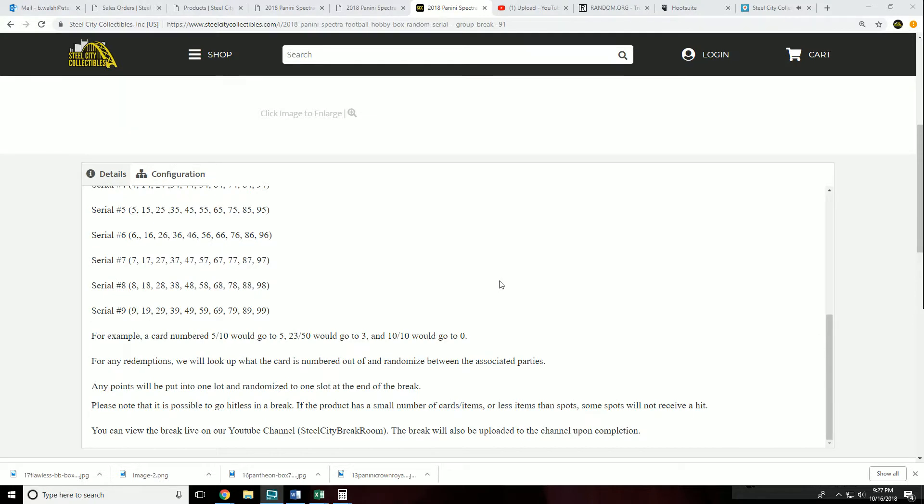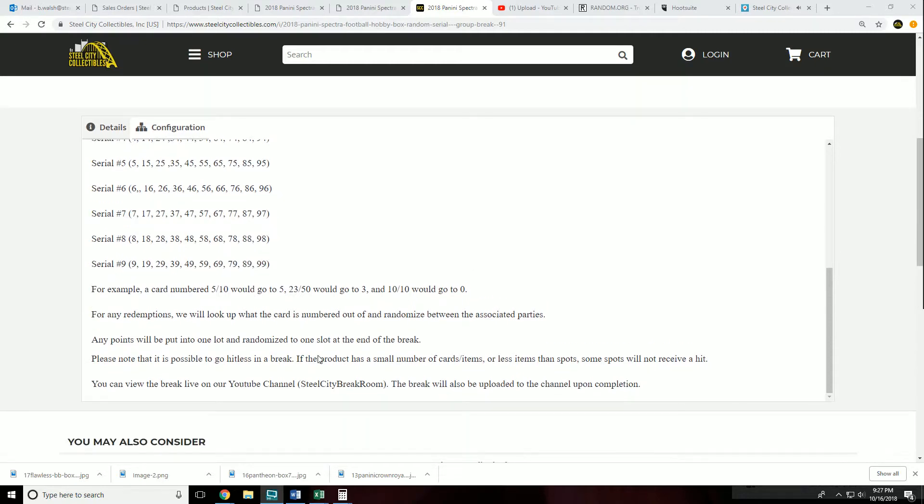The serial number assigned to you represents the number before the slash. For example: a card numbered 5 of 10 goes to slot 5; 23 of 50 goes to slot 3; 10 of 10 goes to zero. For any redemptions, we'll look up what the card is numbered out of and randomize between the associated parties. Any print runs with points will be put into one lot and randomized to one slot at the end of the break. Note: it is possible to get no hit in a break if the product has fewer items than spots.